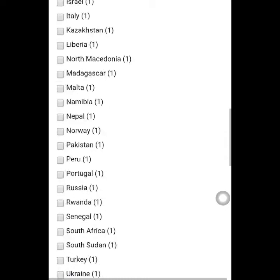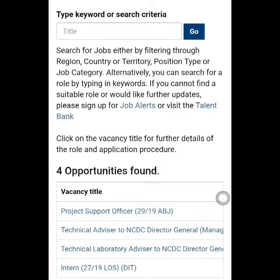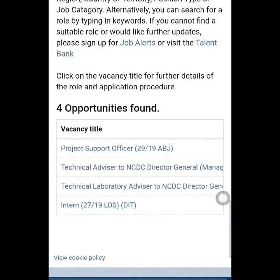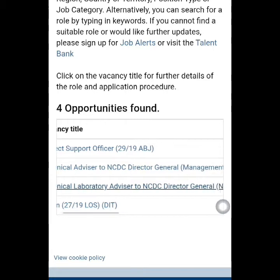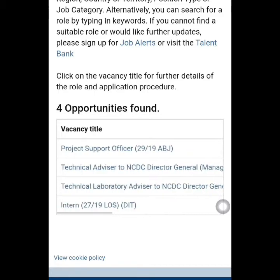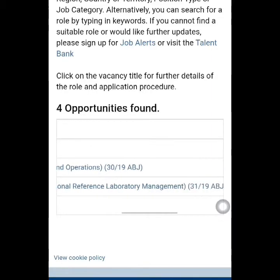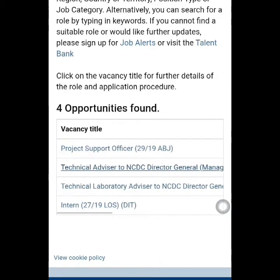Once you click on Nigeria, it's going to filter the jobs made for Nigeria. Four opportunities found. These are opportunities for Nigerians: Project Officer Technical Advisor to NDDC Director General — Management and Operations; Technical Laboratory Advisor to NDDC Director General — National Reference Laboratory Management, which is in Abuja; and an internship. We also have an internship opportunity here for fresh graduates. Like I said, they pay pretty well.